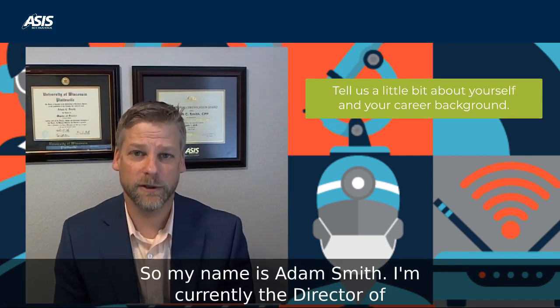My name is Adam Smith. I'm currently the Director of Security Operations for UC Health. I spent a good portion of my career in healthcare — I have 20 years of security experience, 16 of which are in healthcare. I have been a member of ASIS since 2010 and I've really enjoyed my time with it.